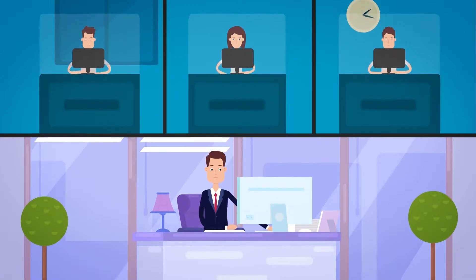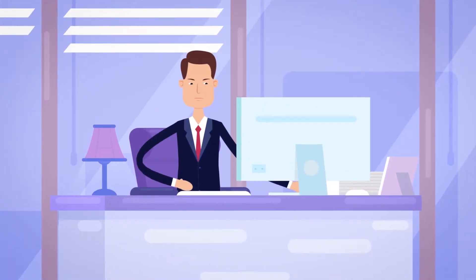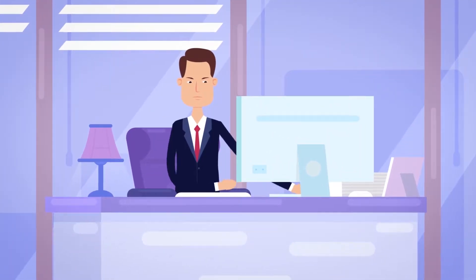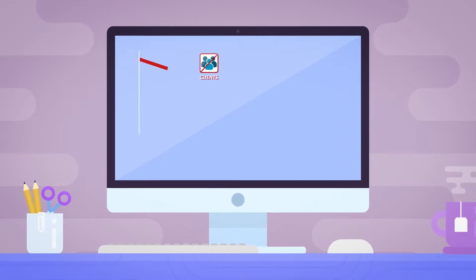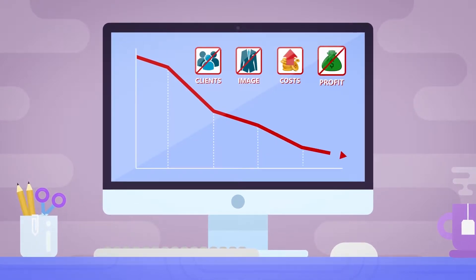Company management lacks accountability and is thus unable to analyze and forecast operation quality of the vehicle fleet, and to optimize company transportation costs. Such scenarios result in customer disloyalty, company image deterioration, an increase in transportation costs, and diminution of its profits.